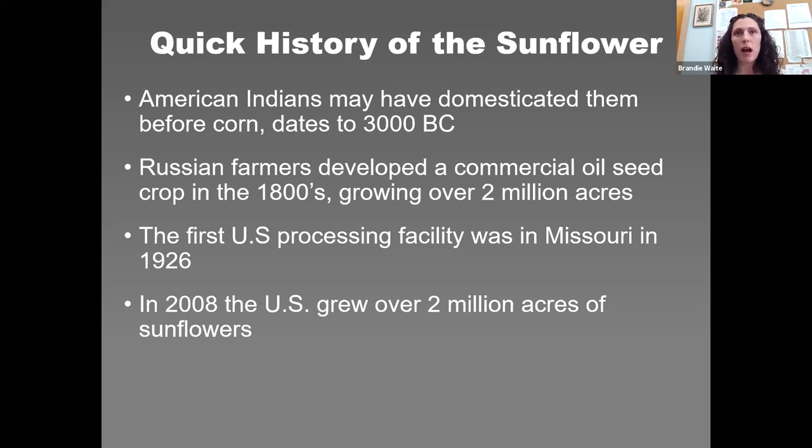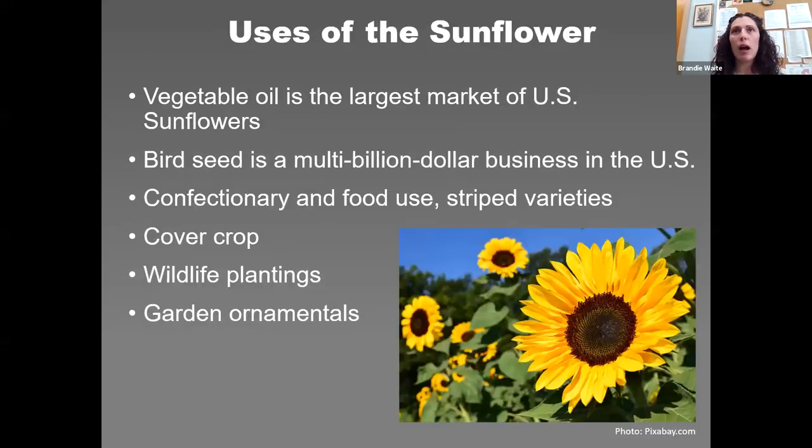Sunflowers as a crop really took off in the US in the 1970s due to high European demand for sunflower oil. In 2008, the US grew over 2 million acres, mainly in the Midwest. The main uses are: vegetable oil — the number one market in the US — followed by birdseed, a multi-billion dollar industry, and then confectionery and food use.